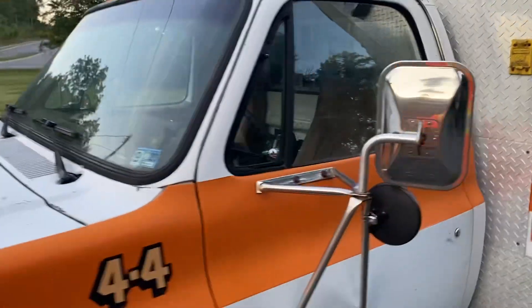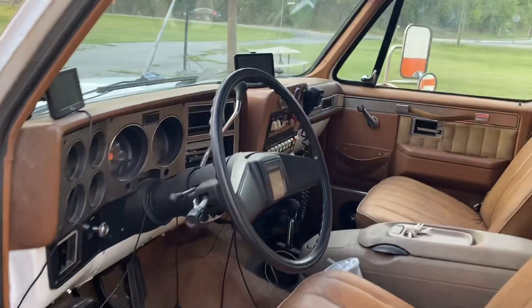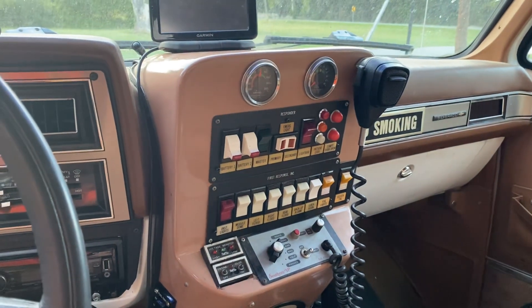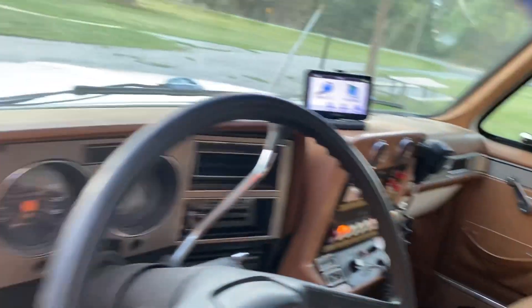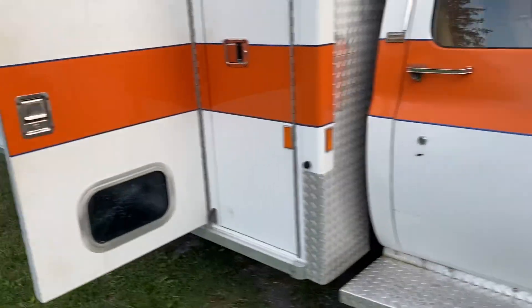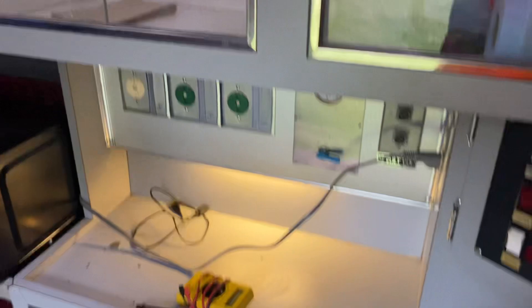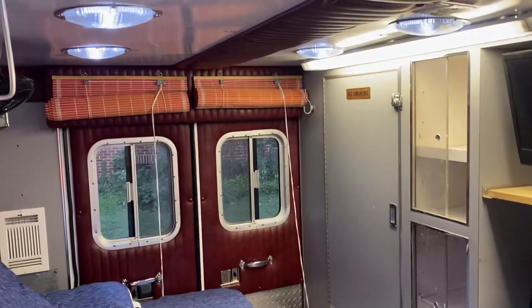We've got the original siren box, a shore power plug here — 120 volts. The interior everything is operational, all the switches work as they should. That will give us power into the box as well as in the cab. The people who owned this were good friends of mine and they took great care of it. Look at that — now we got power. Throw on another action light here and you've got some bright fluorescence. This will all run off the shore power.